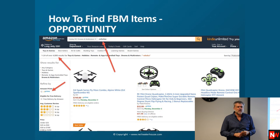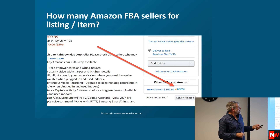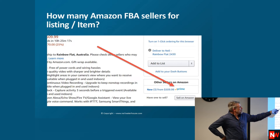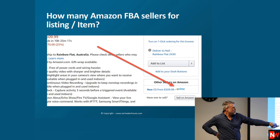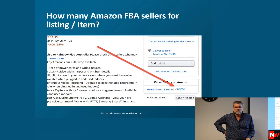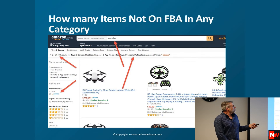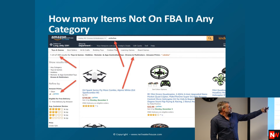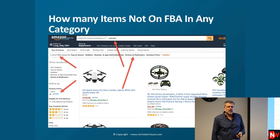For the majority of categories, you're going to find around 90% of items are not on FBA. If you look at any listing on Amazon, right down the bottom it shows you how many sellers are on Amazon Prime. In the drone example, there are 400 Prime sellers out of the 4,000 total sellers.